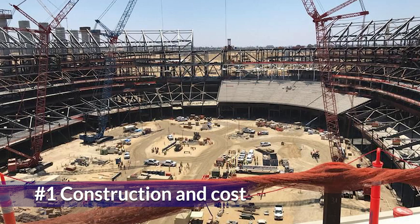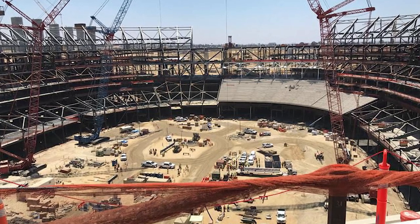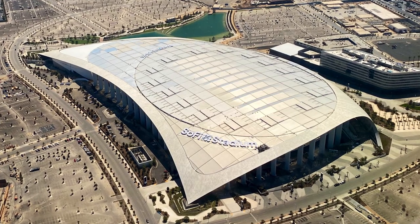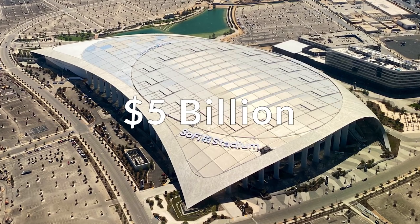SoFi Stadium's construction started on November 17, 2016, and was opened four years later on September 8, 2020. The construction cost of this stadium is $5 billion.